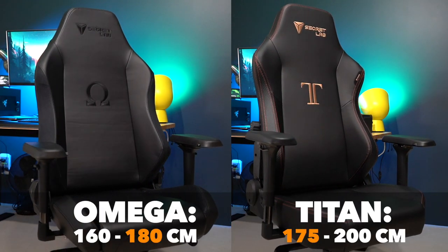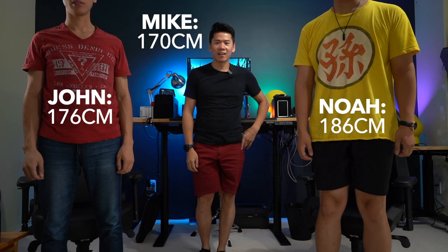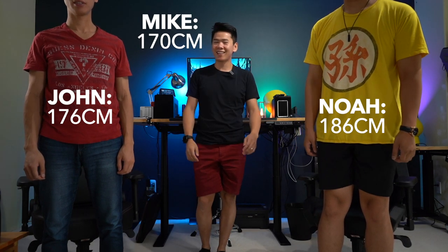These are the recommended sizes for these chairs. So if you are in the middle, that's where it can be a bit confusing. To answer your question, I brought in the big guns. We have Noah over here — he's 6'1". Then we have my brother John — he is 5'11". And then we have myself, I'm 5'7". As you can see, we have a dynamic set of heights and together we're going to help you figure out which chair is going to be the right one for you.